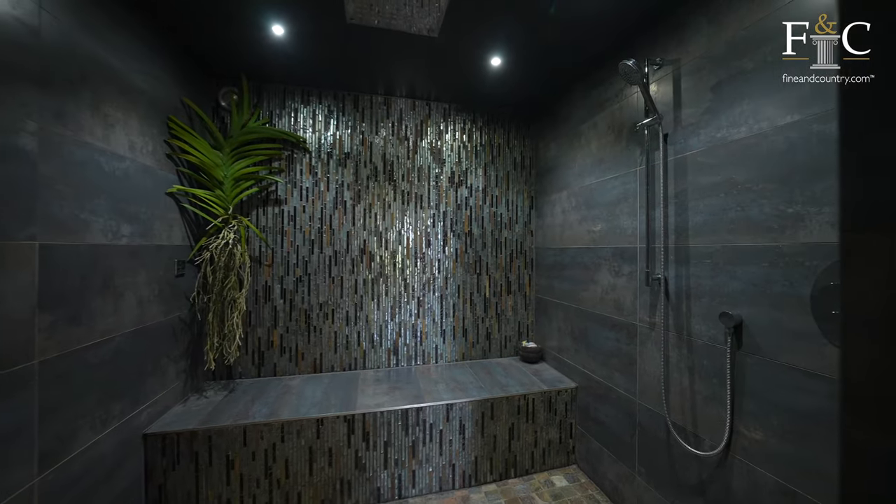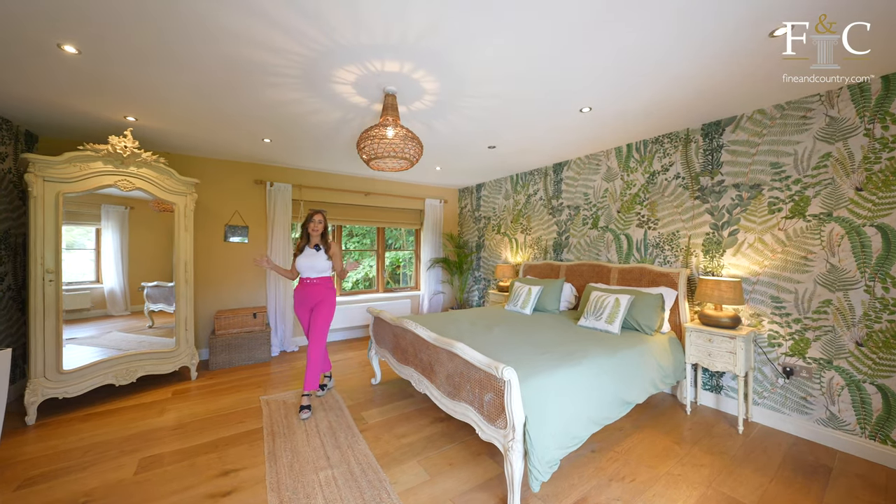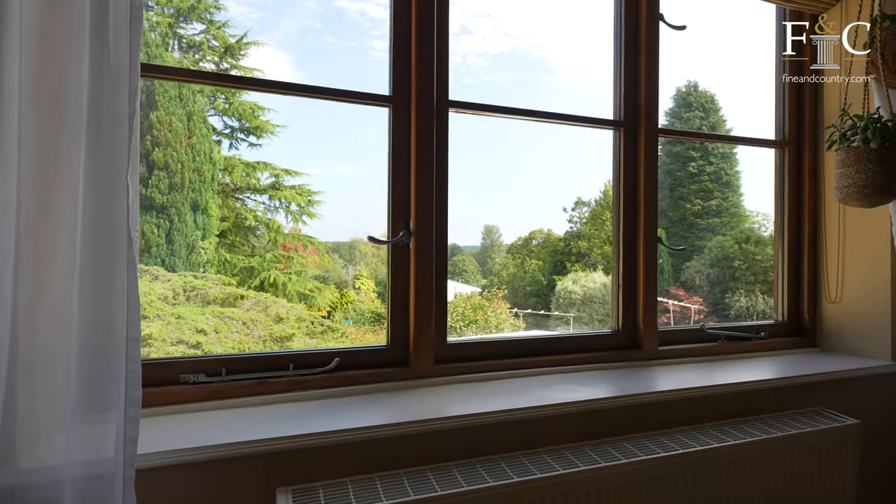Leading on from the dressing area and the lovely Japanese-inspired bathroom, we have this amazing principal bedroom with the most fantastic double aspect windows with views right across all of Dennis Powys.